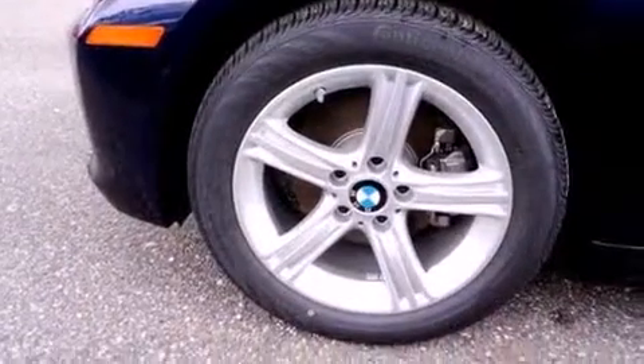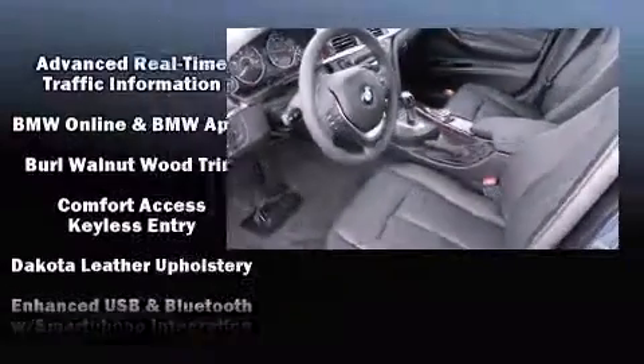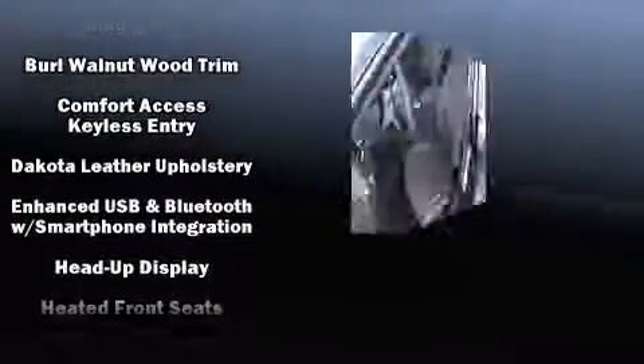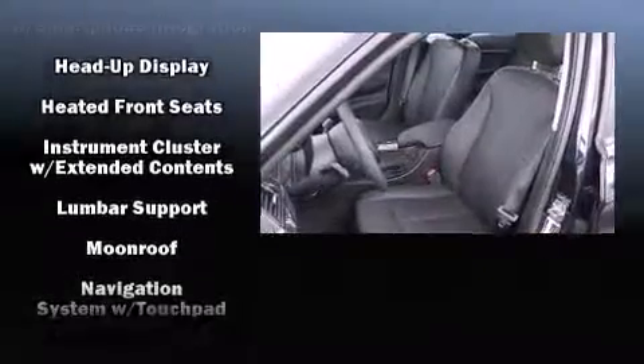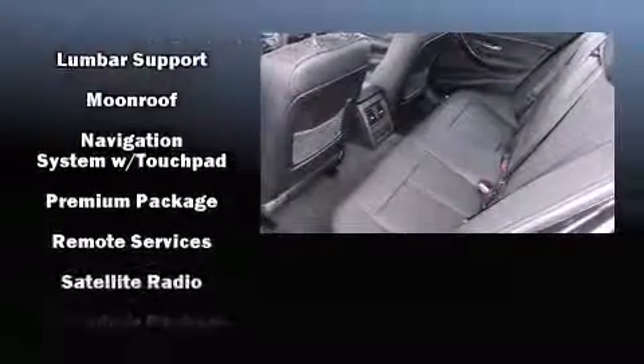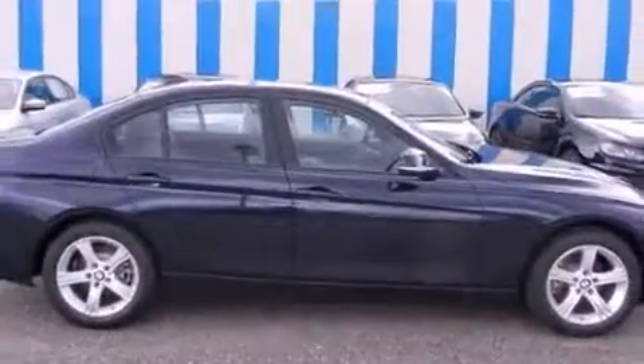BMW ensures the safety and security of its passengers with equipment such as dual front impact airbags with occupant sensing, head curtain airbags, brake assist, anti-whiplash front head restraints, ignition disabling, an emergency communication system, and four-wheel disc brakes with ABS. Electronic stability control ensures solid grip atop the road surface.